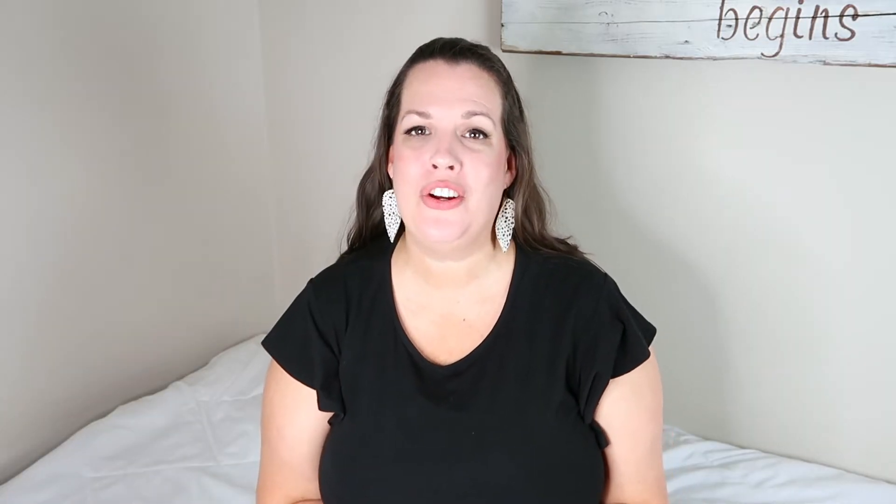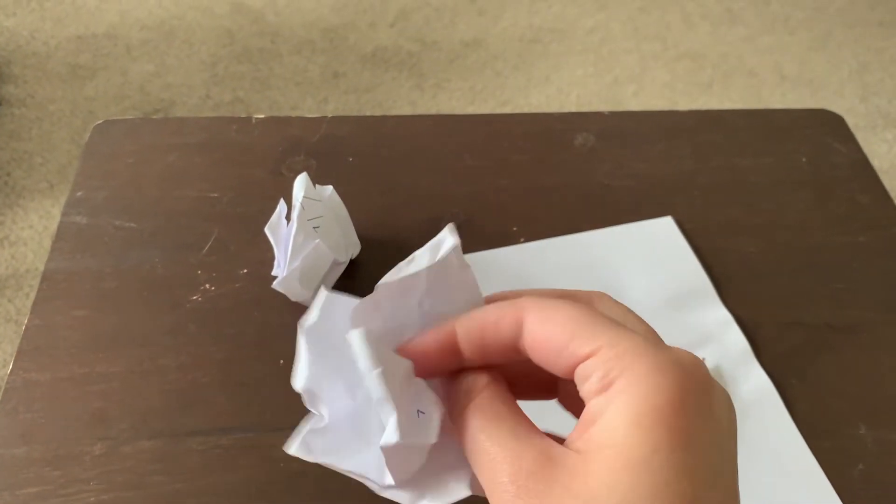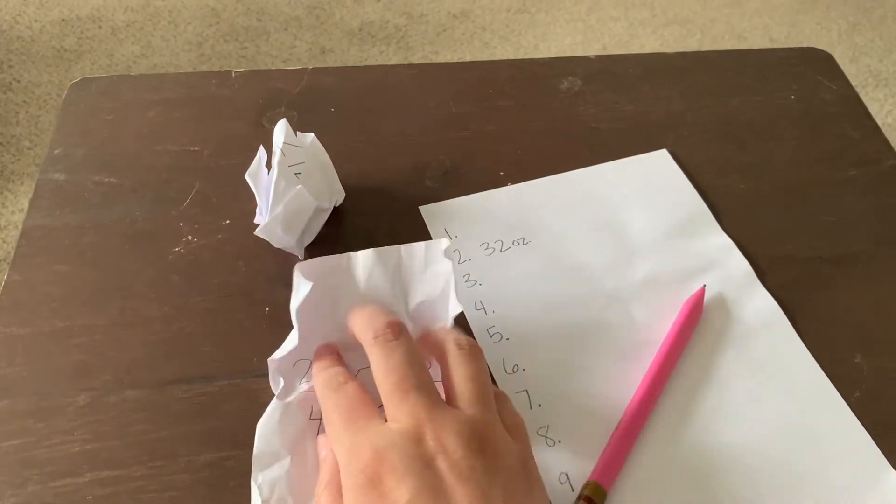A great game that doesn't require a whole lot of setup is a snowball fight. You just need scraps of paper, and the student is going to write a problem on it — or you could pre-determine and choose the problems yourself — then crumble it up and have a 30-second snowball fight where students are throwing the snowballs across the room at each other. Then they pick up one of the snowballs and have to solve the problem.